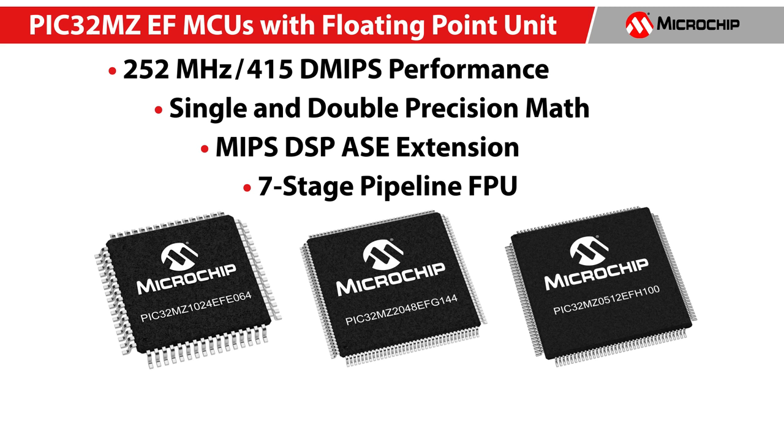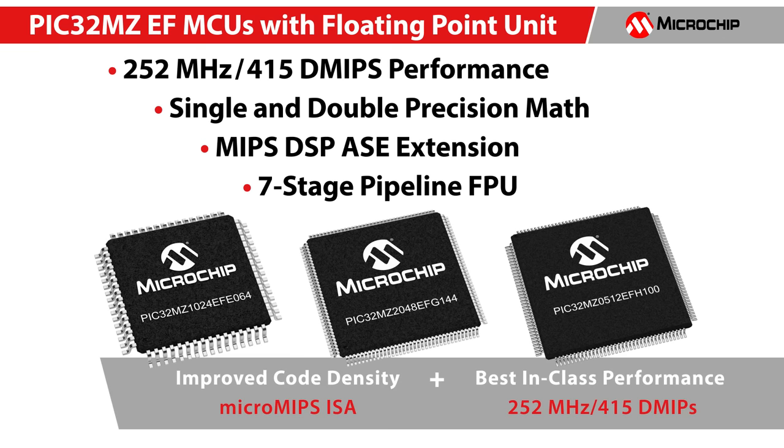The FPU on the PIC32 MZEF implements a seven-stage pipeline. It operates in parallel with the integer core pipeline and doesn't stall when the integer pipeline stalls, allowing complex FPU operations to execute efficiently. This series supports MicroMAPS instruction set for improved code density and delivers best-in-class CoreMark performance.